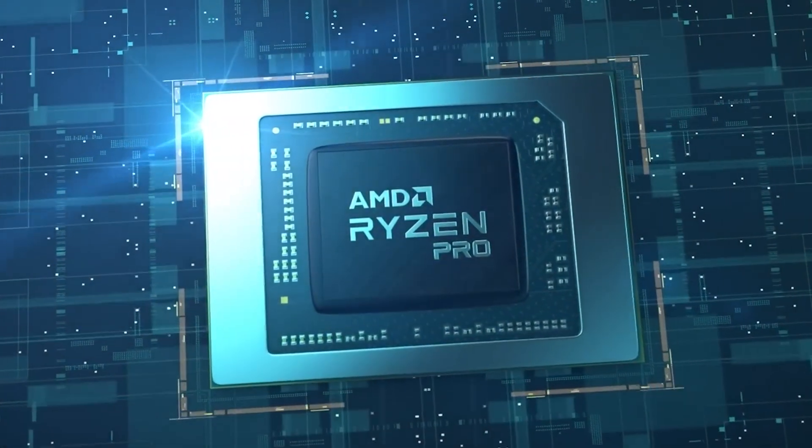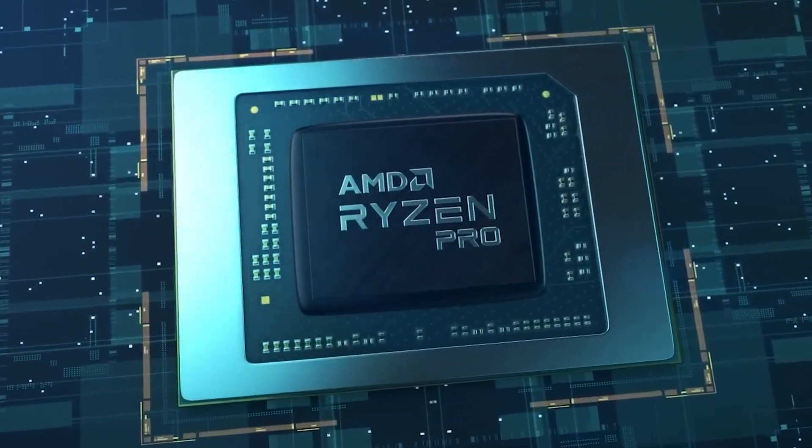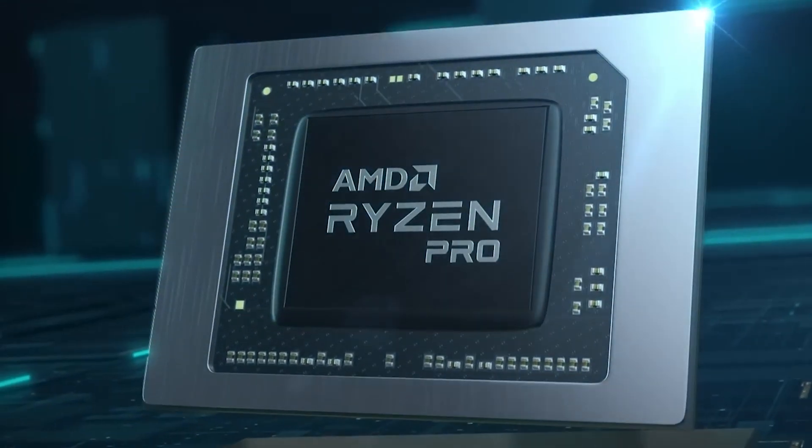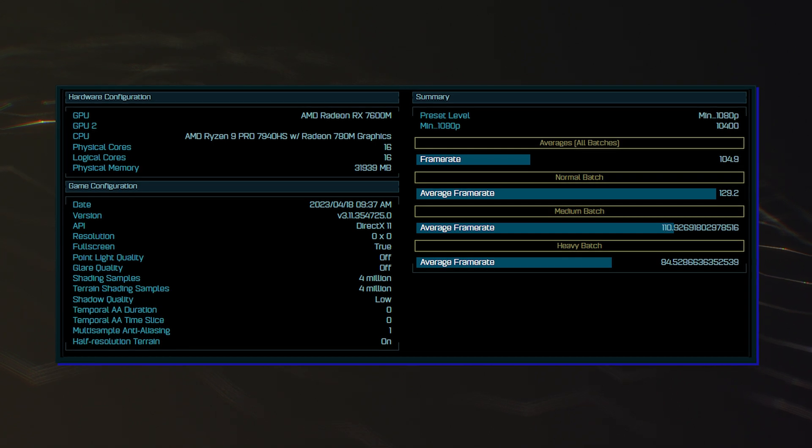What's up guys! The first benchmarks of AMD's Ryzen 7 Pro 7840HS Phoenix APU have leaked out and it easily beats the Ryzen 9 6900HX.